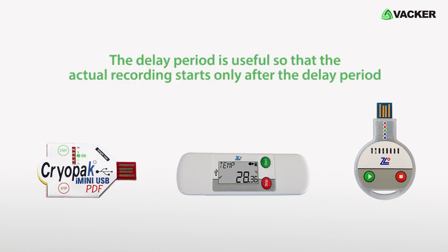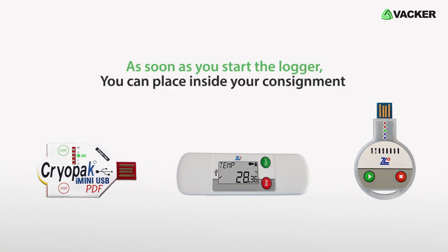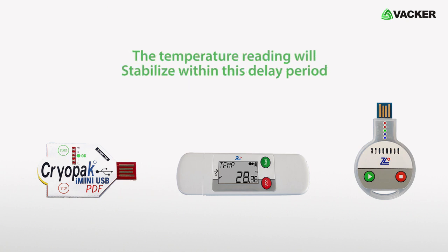The delay period is useful so that the actual recording starts only after the delay period. As soon as you start the logger, you can place it inside your consignment. The temperature reading will stabilize within this delay period.